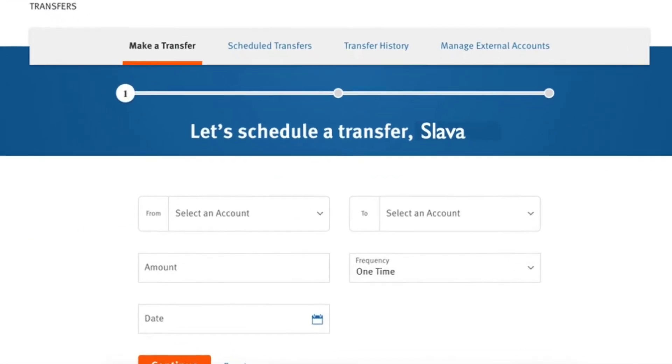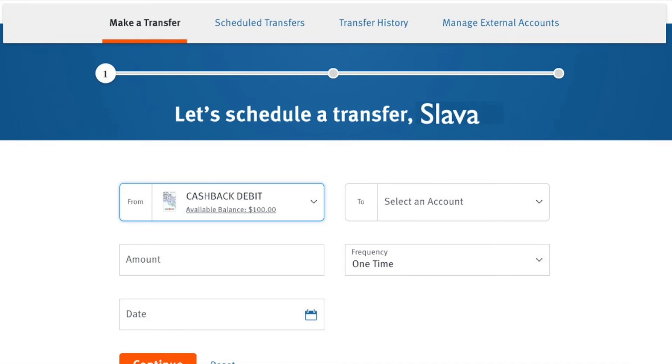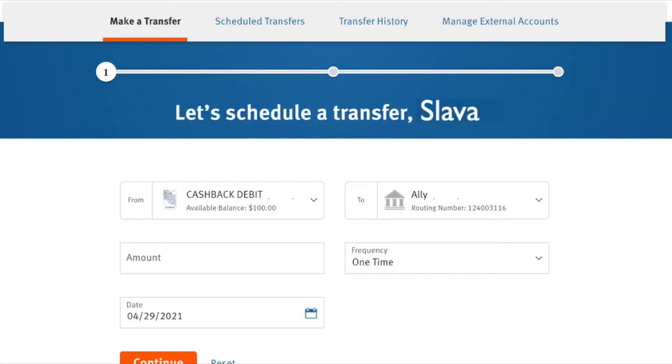Now we can proceed with the transfer. Select the bank account from which you want to make the transfer — it can be your Discover Bank account or your account at another bank. Then you have to select the bank account to where you want to transfer money. I will choose my Ally Bank account.